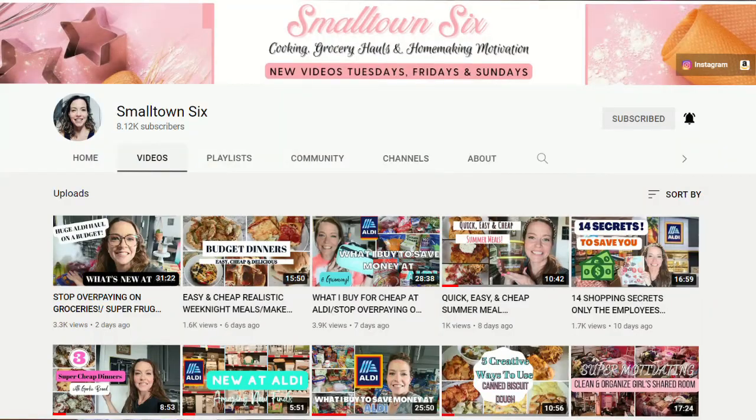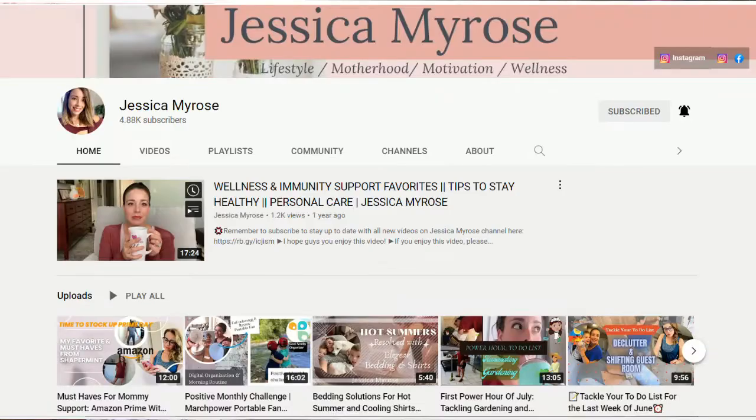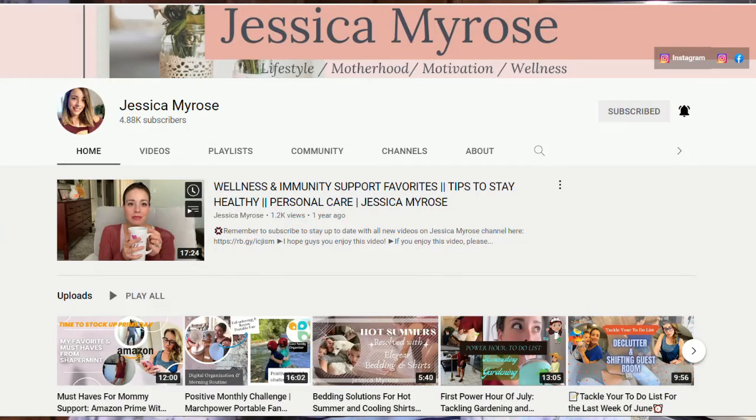Today's grocery haul video is part of a collaboration hosted by Tiffany over at Small Town 6 and Justica Byros. They host this collab every single month and I absolutely love it. I'll have both of their channels linked in my description box below, along with the playlist of all the other creators participating. So if you love grocery hauls, go check out that playlist.